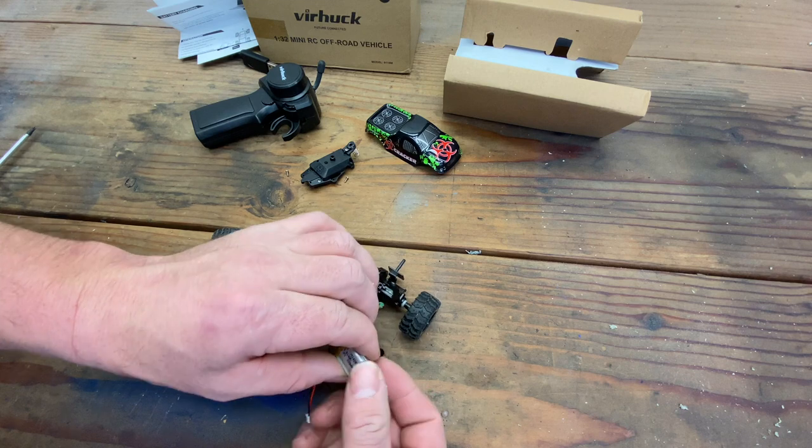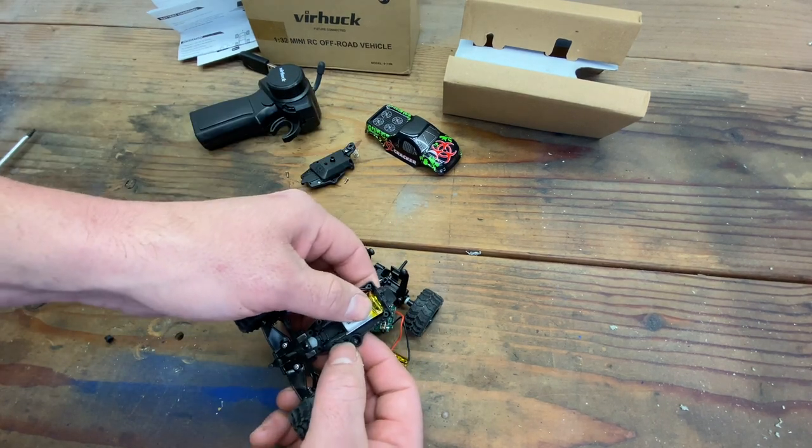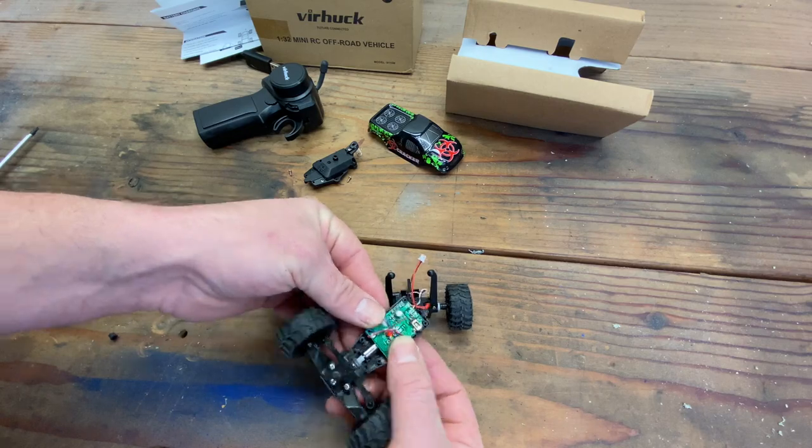They're almost the same size — this one's a little bit longer. It looks like it will fit even though it's a little bit longer and it's a half a millimeter thicker, so it shouldn't be a problem trying to fit this on here. Yeah, that should be okay.